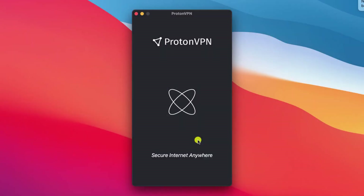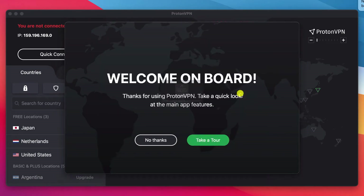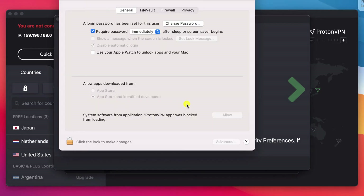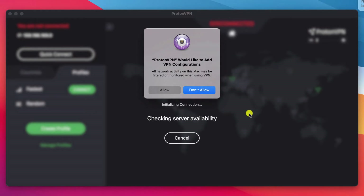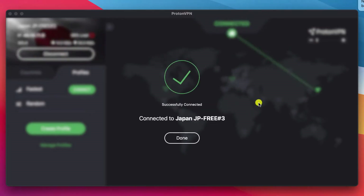Thanks to Mac's enhanced security features, Mac users have two additional steps after logging in. Firstly, you need to allow the application to run in System Preferences. And when you first connect the VPN, you'll need to allow access to the VPN configuration service. Other than that, the interface is exactly the same.